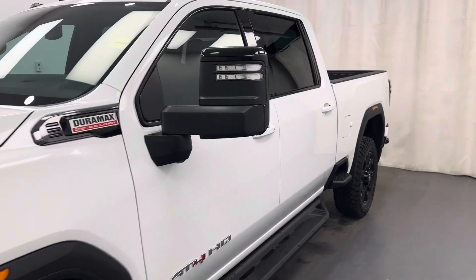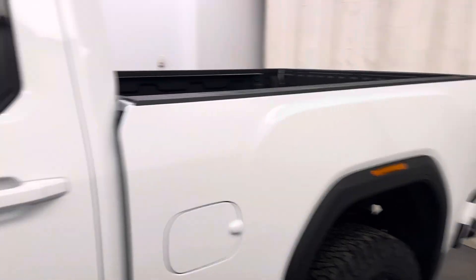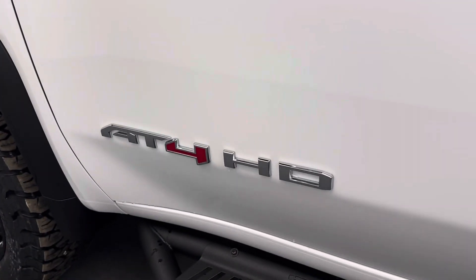This is stock number 253720, a 2024 GMC 3500. This particular truck is the AT4HD in white.